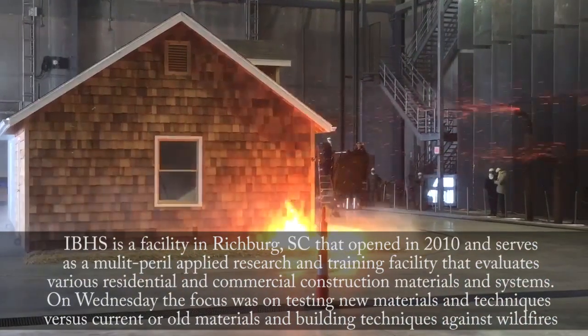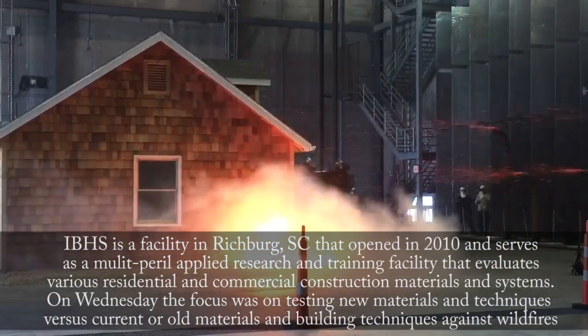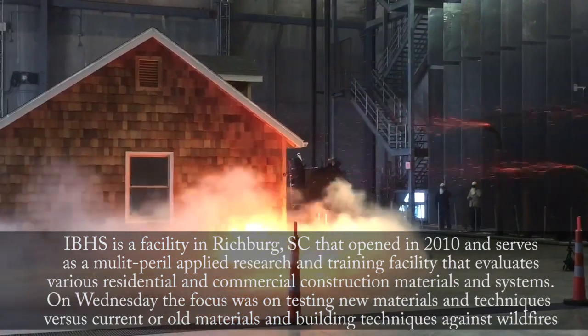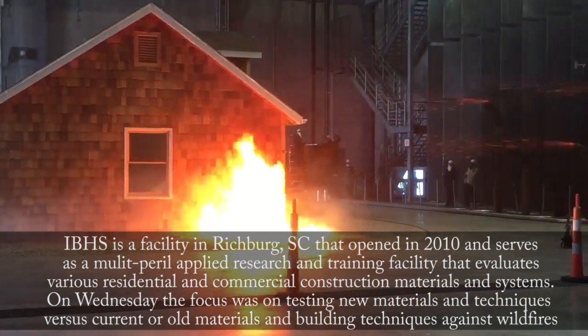We also have an ignition now under the deck, very near the door. If you look on this monitor — the left monitor — you can see fire spreading up the door. We now have siding on fire on the side of the house. We have fire underneath the deck, and you can see how quickly this spreads.